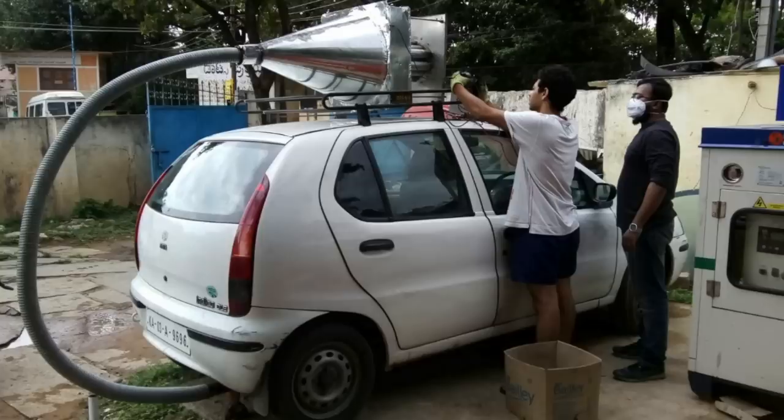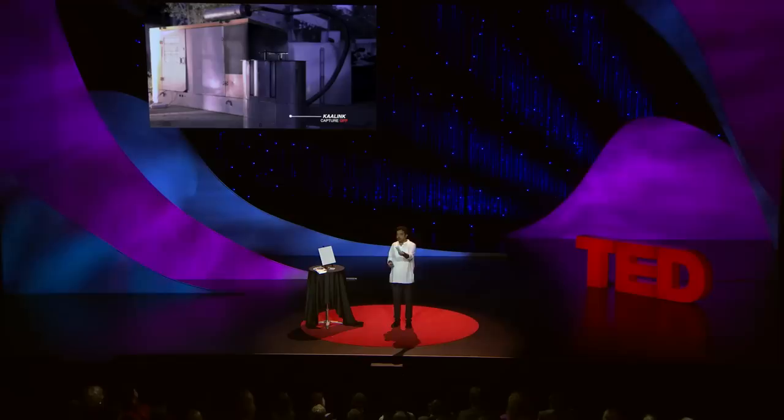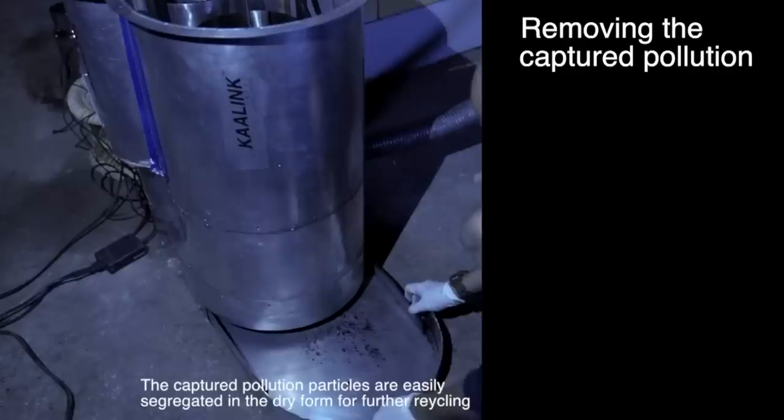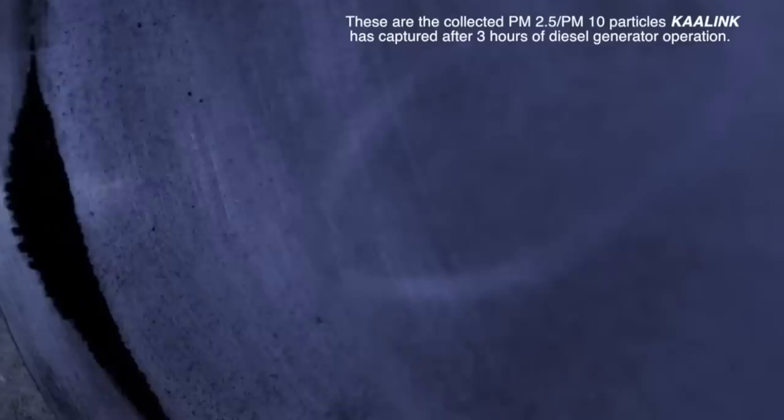This is an early stage prototype — imagine the looks people gave us, asking what these cars driving around were doing. This is an early stage prototype of our system that would capture pollution being released from a conventional diesel-based car. We advanced the technology into a version that would capture pollution from static sources like diesel generators. All the fumes disappear as soon as you turn this machine on. Without affecting the performance of the engine, we are able to capture 95 percent of the pollution released from the diesel generator. This is the particulate matter we captured within three to four hours of generator operation.